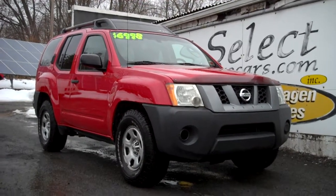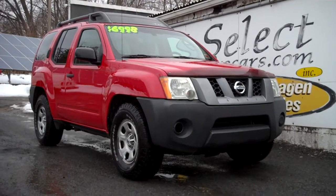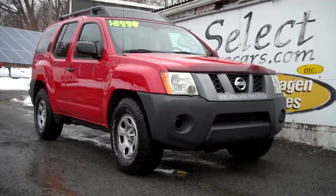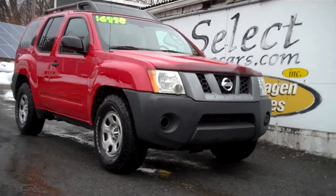This exceptionally clean Nissan Xterra from Florida, Georgia, Louisiana was owned by a military officer who later traded here at Select Eurocars and is now available for you to enjoy.